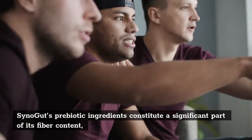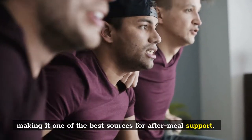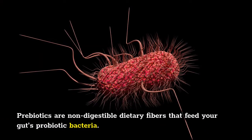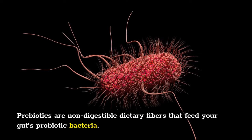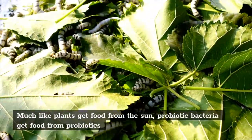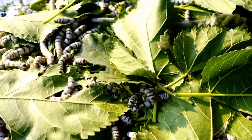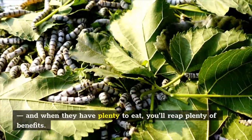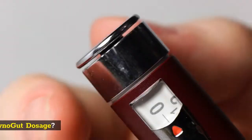Prebiotics: SinoGut's prebiotic ingredients constitute a significant part of its fiber content, making it one of the best sources for after-meal support. Prebiotics are non-digestible dietary fibers that feed your gut's probiotic bacteria — much like plants get food from the sun, probiotic bacteria get food from prebiotics, and when they have plenty to eat, you'll reap plenty of benefits.